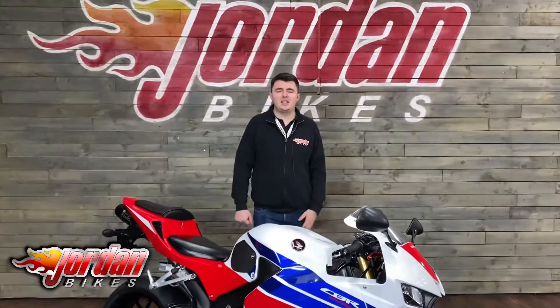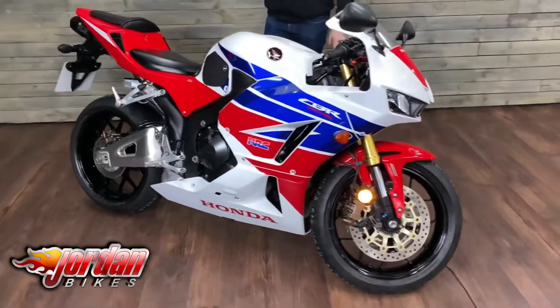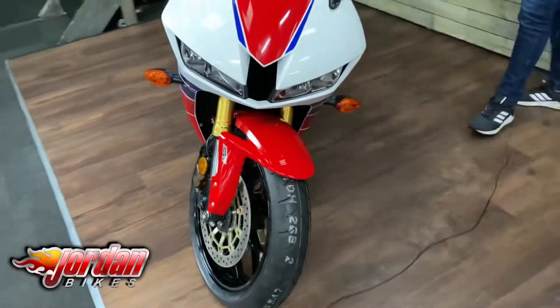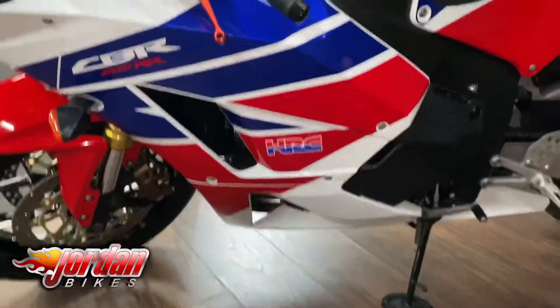Hi guys, it's Dylan at Jordan Bikes. Today we have for sale this stunning CBR600RR finished in the HRC colours — my personal favourite scheme on these bikes. This one is a 2016 bike on a 16 plate, done 11,063 miles. It's got some nice billet levers on and it's also got the Leo Vince exhaust as well.